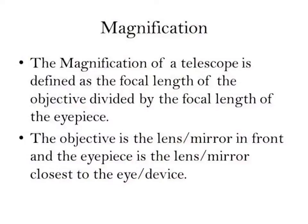Magnification is defined as the focal length of the objective divided by the focal length of the eyepiece. The objective is the lens or mirror at the front of the telescope, and the eyepiece is the lens or mirror closest to your eye. We'll come back to focal length shortly when we talk about forming images within lenses and mirrors.